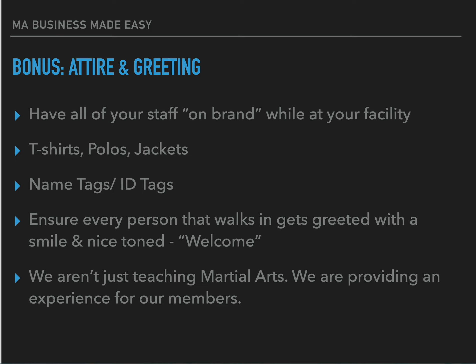Bonus tip — attire and greetings. Have all of your staff on brand while at your facility. For us that's t-shirts, polos, and jackets so you can easily identify who is a staff member. Going one step further, use name tags and ID tags, especially for summer camp and after-school staff, so parents can quickly identify who to speak to. Ensure every person that walks in is greeted with a smile and by name — whether that's the student or the parent. Remember, we are not just teaching martial arts; we're providing an experience that members want to come back to again and again.